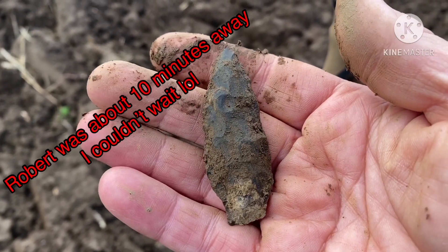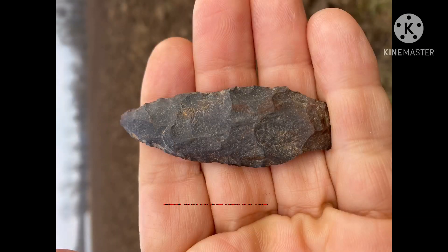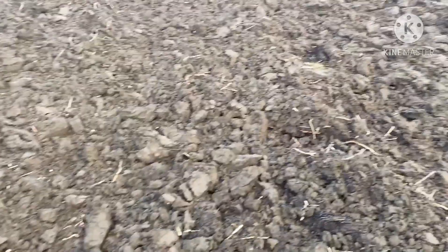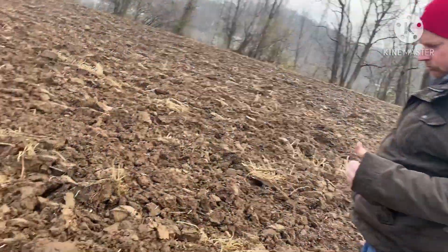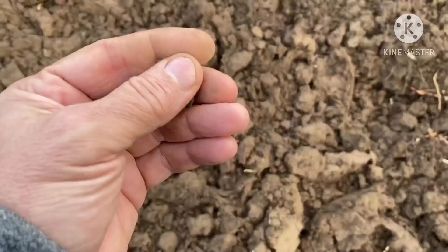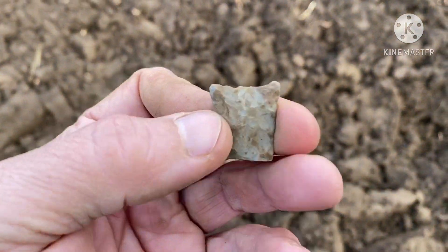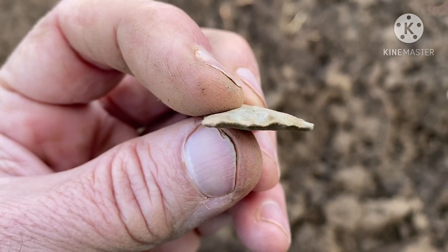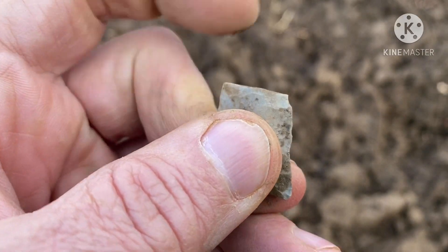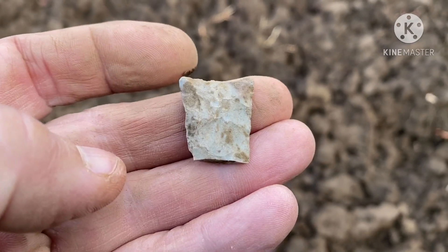I just need a couple more. Got my buddy Robert on his way here — he needs one too. Finally got my buddy Robert out here with me. He's come all the way from Kentucky to hunt. As soon as we hit the field, I'd already found the one earlier, but I just found this little Madison base. It's thin as crap, just a broken base. We're trying to get Robert on the board now. I've got one — it's his turn, so hopefully he can get one.